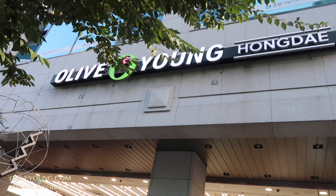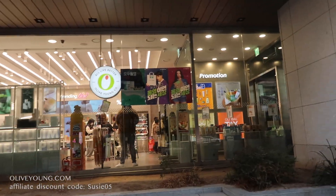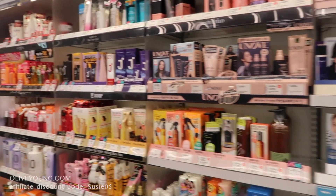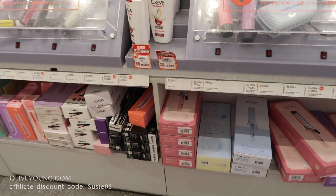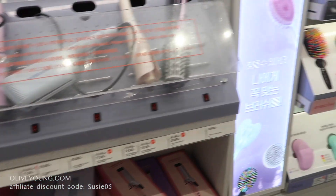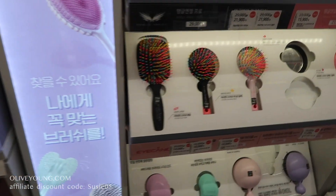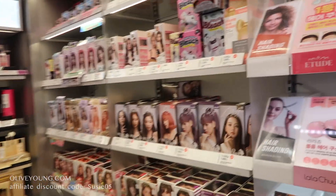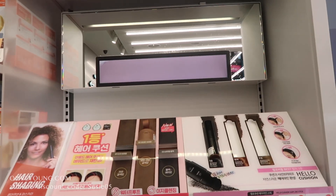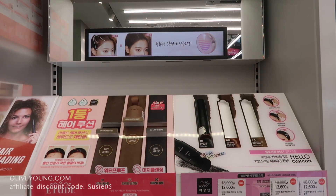We're here at Olive Young. I'm gonna go inside and shop for some stuff — they have a lot of things. It seems like a drugstore, kind of, but like kinda like an Ulta I would say. Look at these brushes and stuff to do your hair.